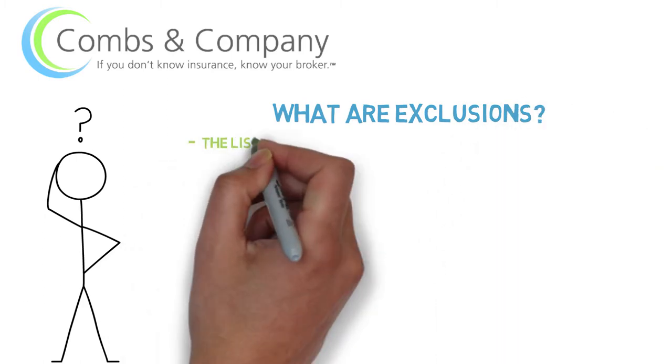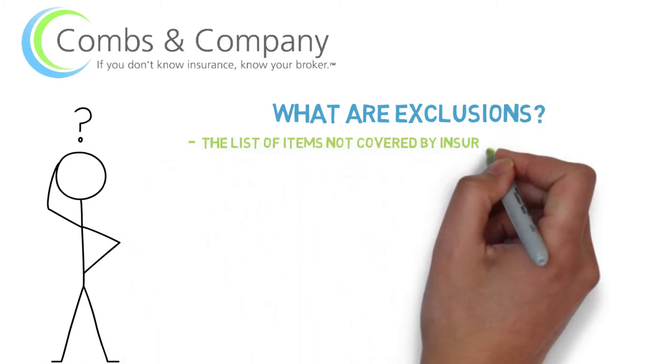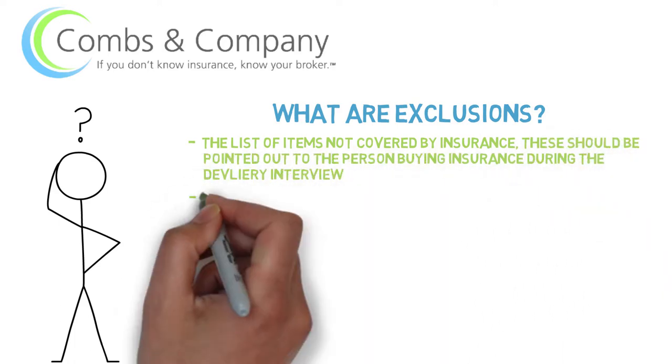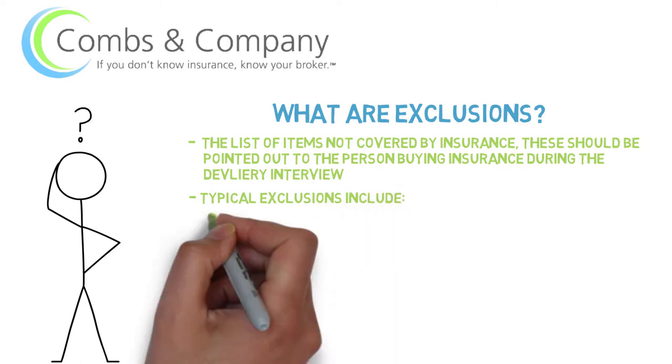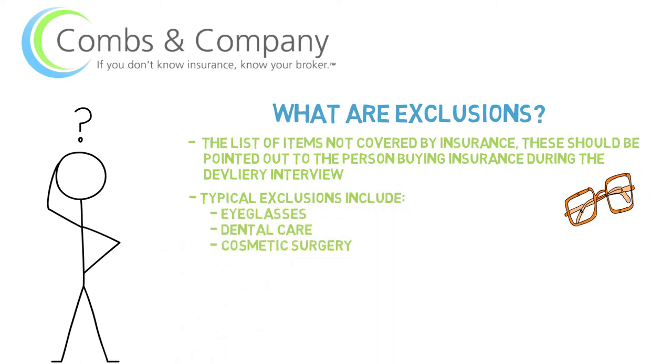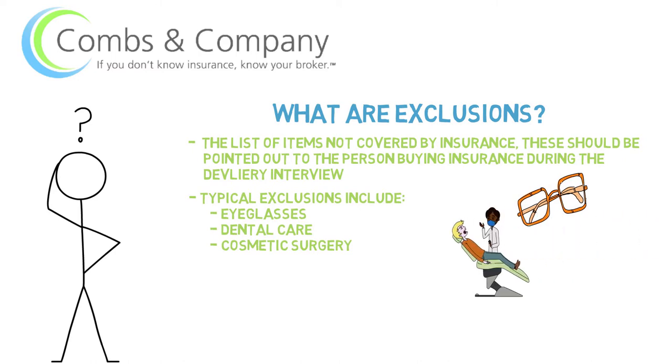Exclusions are a very important part of your insurance contract. These are typically a list of items that are not covered under your insurance policy. A lot of times these are deemed not medically necessary. Some examples of these are eyeglasses, dental care, cosmetic surgery, and so on.